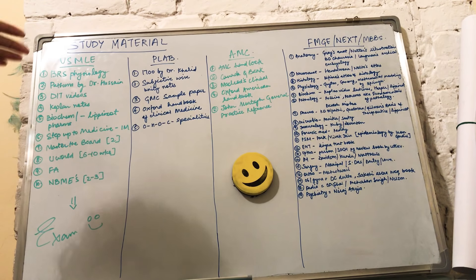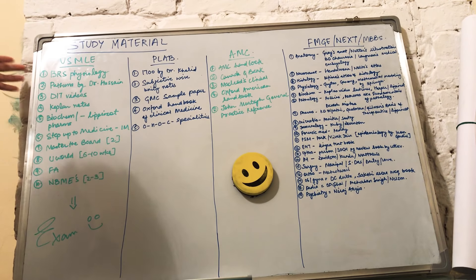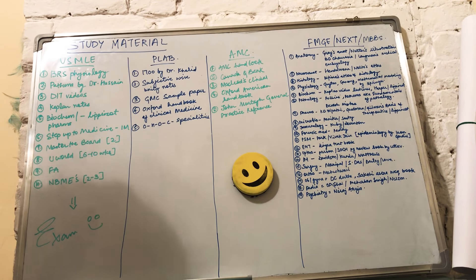Let's begin with the exams first. The first exam is USMLE — the United States Medical Licensing Exam. There are about 10 resources you can use. The first one is BRS Physiology, which is like the gold standard book for physiology.